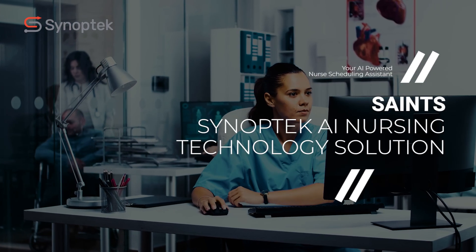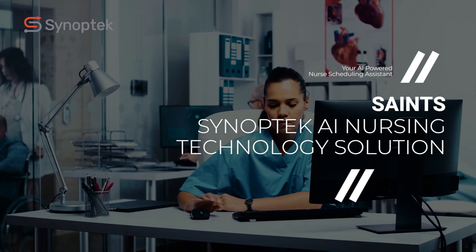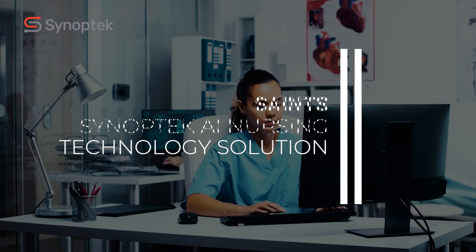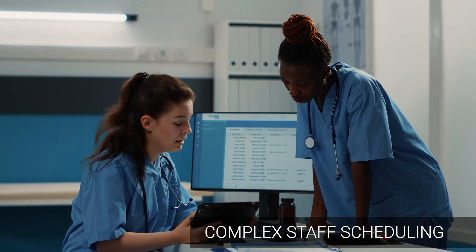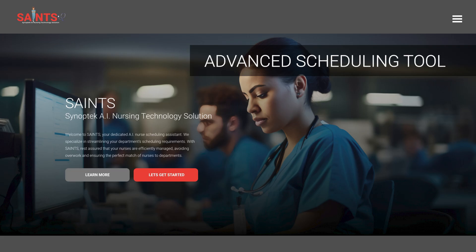Introducing Synoptek AI Nursing Technology Solution, Saints. To address the complexities of healthcare staff scheduling, Synoptek has introduced an advanced AI schedule optimization tool.